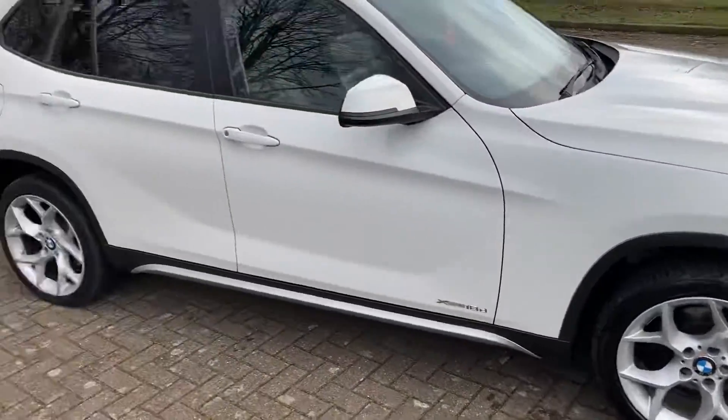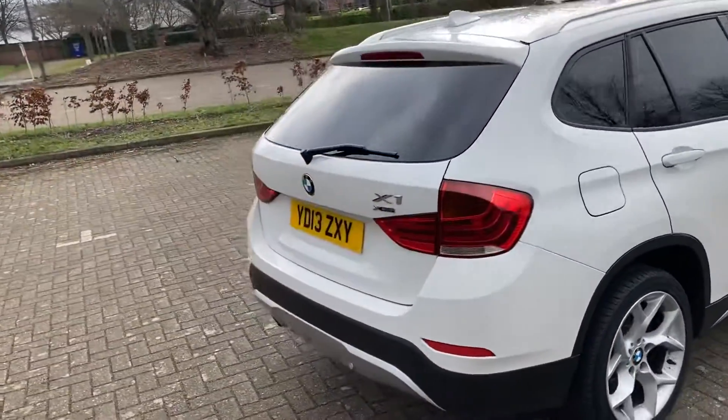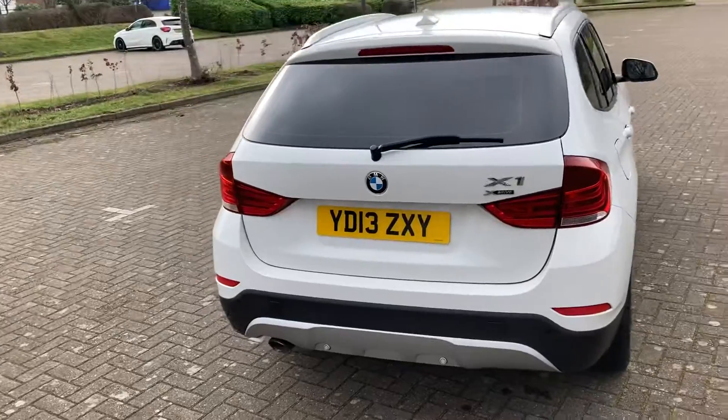It's got 18-inch silver alloy wheels, rear privacy windows, and rear parking sensors.